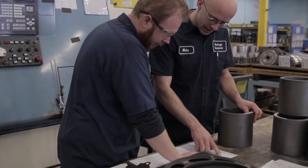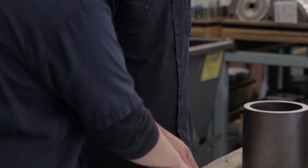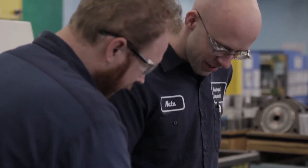The training at Hirschvogel consists of being placed with an experienced machinist, where you learn his or her day-to-day job duties, and they teach you the various skills that you'll need to know in order to perform that job.